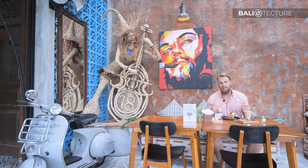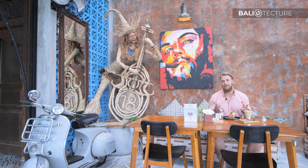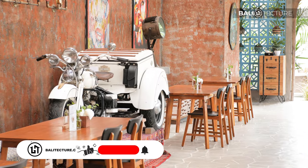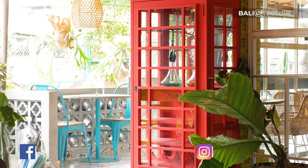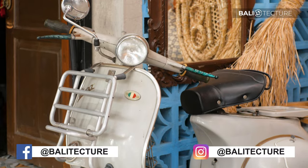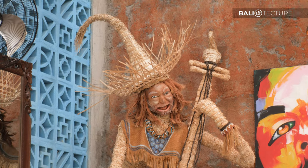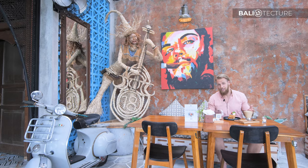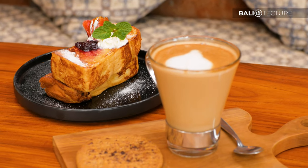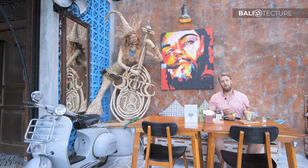Welcome to the restaurant — it's called Table Talk, a great place for brunch. Their concept is co-working, networking, and dining. Looking around, there are a lot of really amazing eclectic decorations: a red telephone booth, a Vespa, some great paintings on the wall, and my favorite — different musicians made out of straw. These are really cool and very unique. I picked out some delicious looking French toast and a nice coffee to wash it down with.